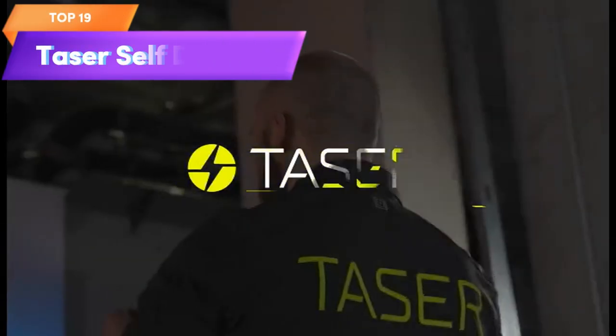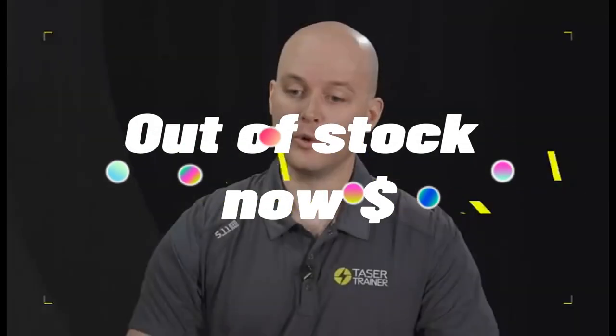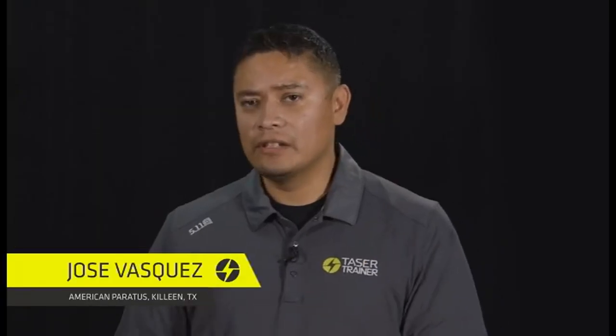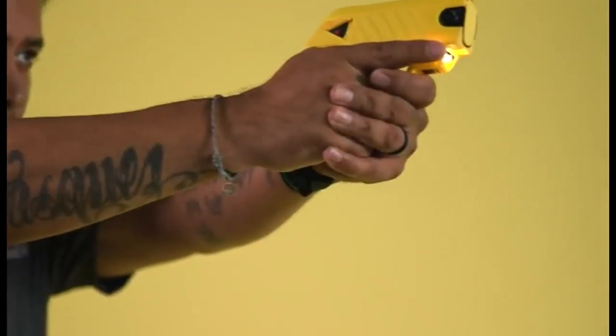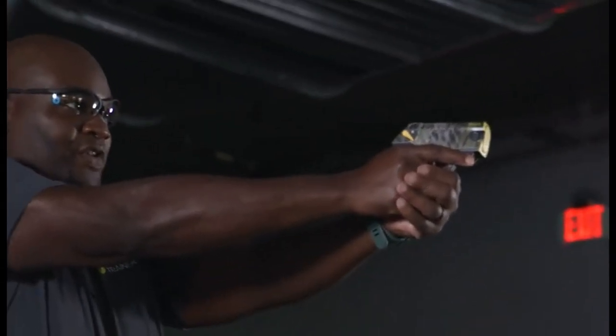Top 19 is a non-lethal self-defense tool that delivers a powerful electric shock to temporarily incapacitate an attacker. The kit includes two cartridges and one conductive target, and it has a range of up to 15 feet (4.6 meters) with a laser sight to help aim accurately. It's easy to use with a simple activation button and safety switch, and includes a built-in LED light. However, the use of tasers may be subject to legal restrictions, so it's important to check local laws before using.